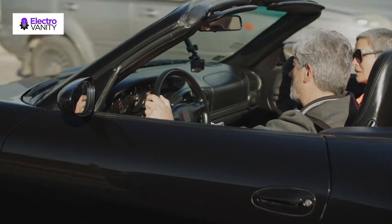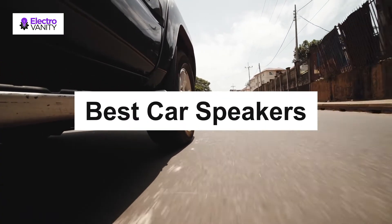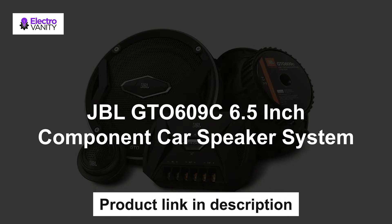You don't have to look any further. Here is our video of the best car speakers for bass as well as sound quality in 2020. The first one is the JBL GT0609C 6.5 inch component car speaker.